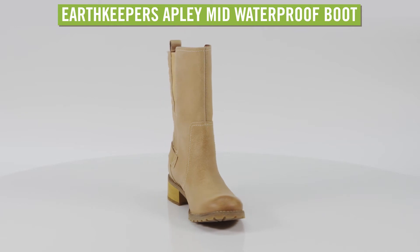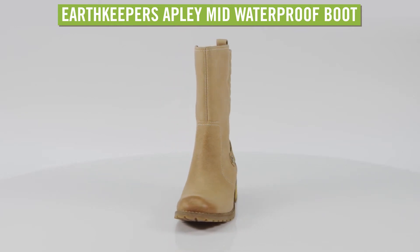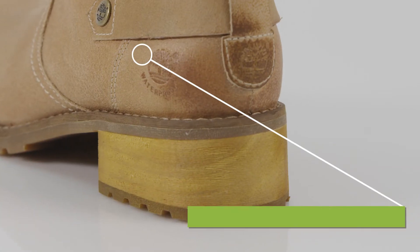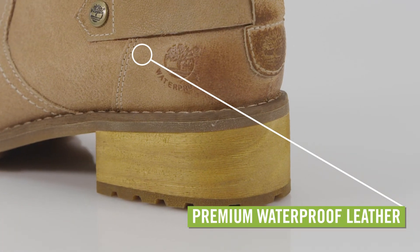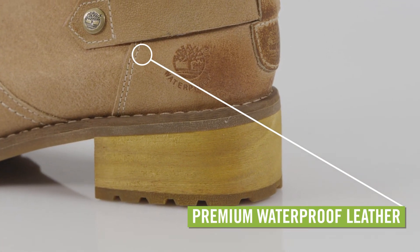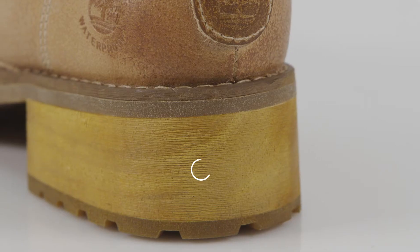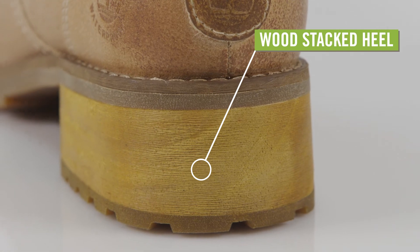When the weather turns rainy and wet, pull on the Women's Timberland Earth Keeper's Aptly Mid Waterproof Boots. These Timberland boots are crafted with premium waterproof leather that comes from an eco-friendly tannery. Contrasting stitching, quilting at the back, and a wood stacked heel add cute style details.